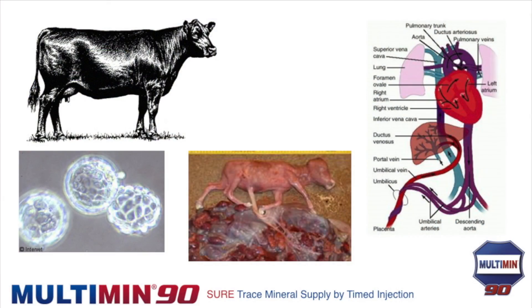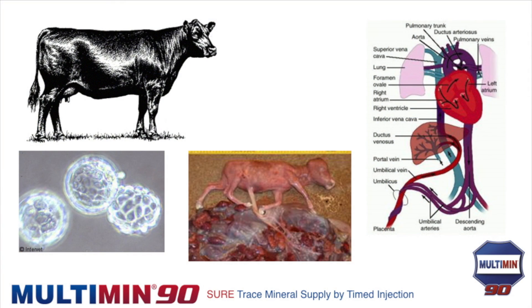All nutrition for the fetus comes through the umbilicus from the afterbirth's placental attachments. Everything water-soluble can cross — glucose, some proteins, oxygen, water, and all trace minerals. What cannot cross is vitamin A and vitamin E, which must come through colostrum, making good colostrum management critical. The minerals flow through the umbilical vein directly into the calf's liver.